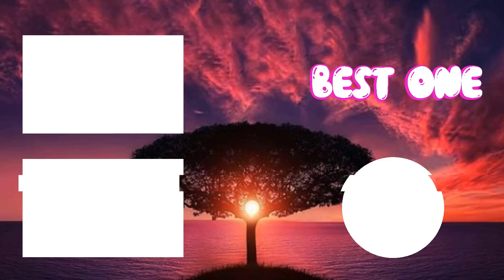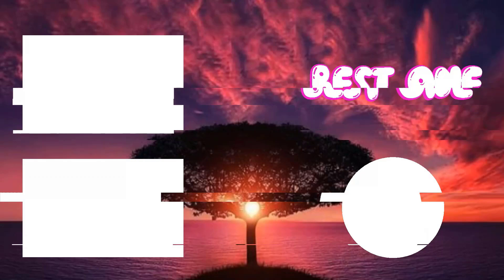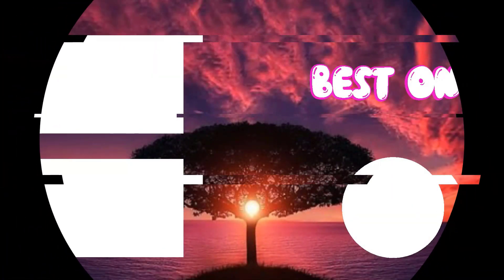Alright guys, that's all for now. If you enjoyed this video, please go ahead and leave a like. Be sure to check out the description for links to find the most up-to-date pricing and all the products mentioned in this video. If you're new to the channel, subscribe. Hope you all have a great day and we'll see you back here soon.